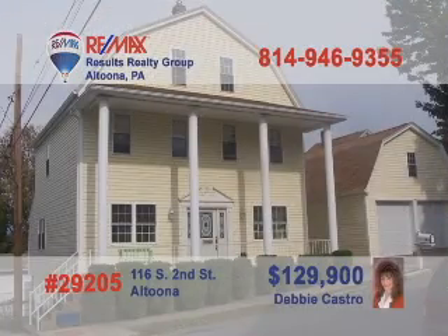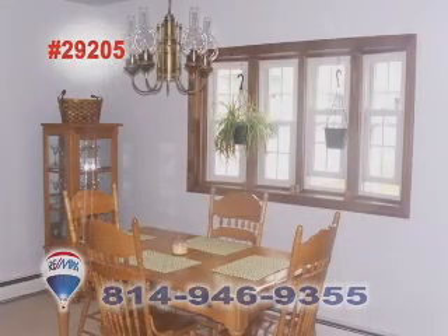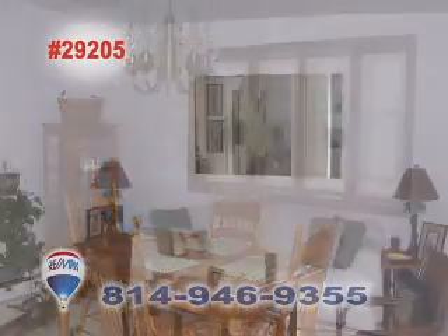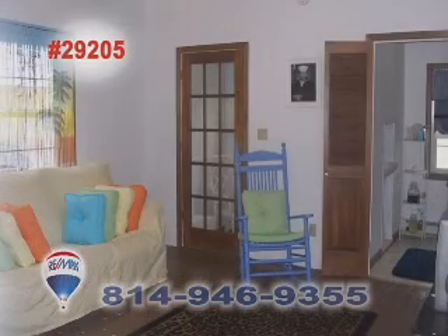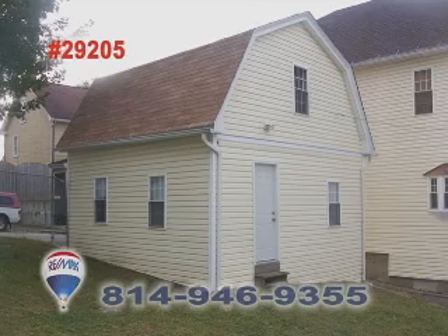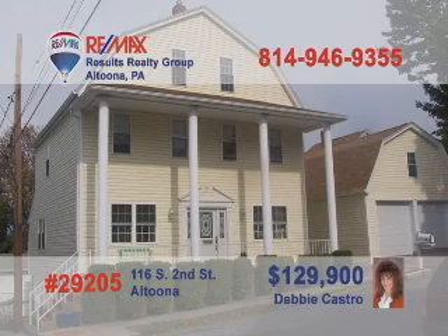Debbie Castro says this four-bedroom Altoona home is spacious and lovely. You'll love the kitchen's tile floors, new appliances, and eat-in area. Beautiful sun-filled windows and a chandelier add elegance to the dining room. Relax in the carpeted comfort of the living room, or head to the family room with its hardwood floors. Plenty of parking in the detached two-car garage. And a big backyard thanks to the corner double lot. Have Debbie meet you there to take a tour.